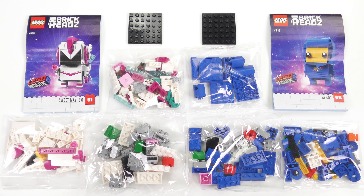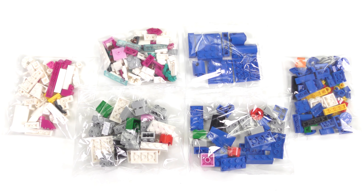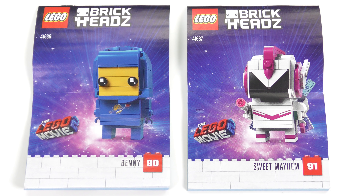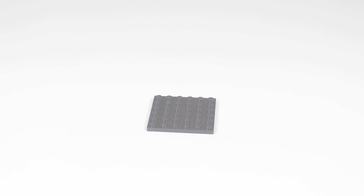Here's everything that came inside both boxes. Each box contains three bags of LEGO, a 6x6 black base plate and an instruction booklet. I'm going to go ahead and put together the Benny and Sweet Mayhem Brickheads, and today this is going to be a 60 second speed build. Stay tuned!